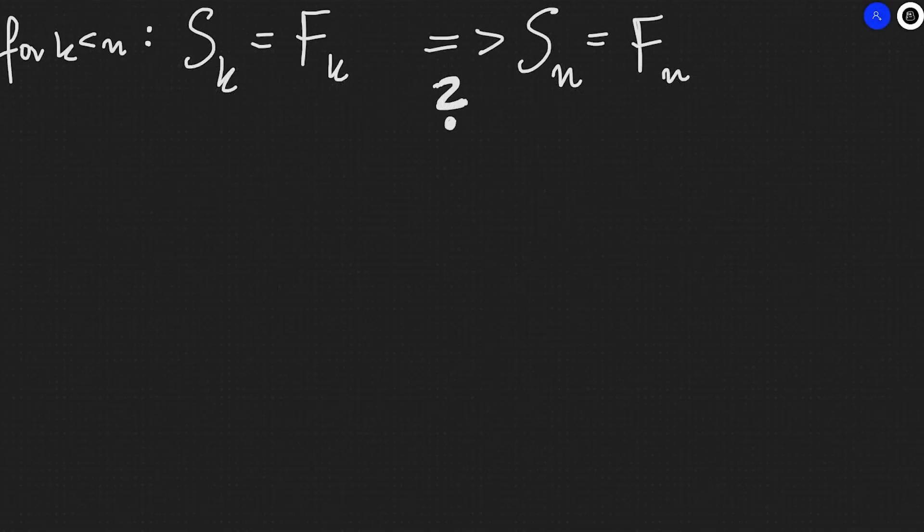In our induction step, we have that for all k smaller than N, Sk equals the k-th Fibonacci number. We want to check if this implies that Sn equals the N-th Fibonacci number. In terms of tiles, I don't readily see how this implication works — that's why I want to rewrite our problem in a different way and look at it from another perspective.